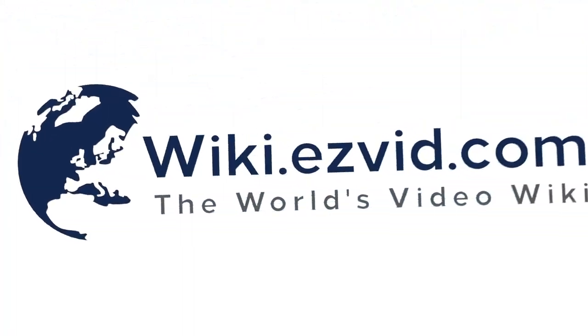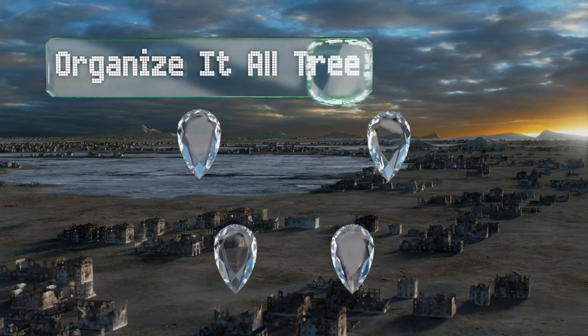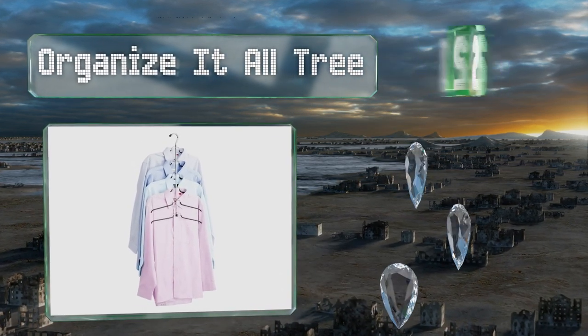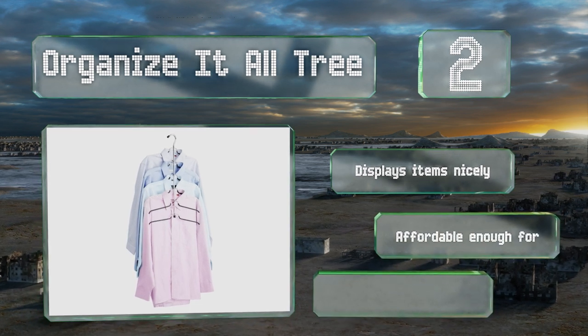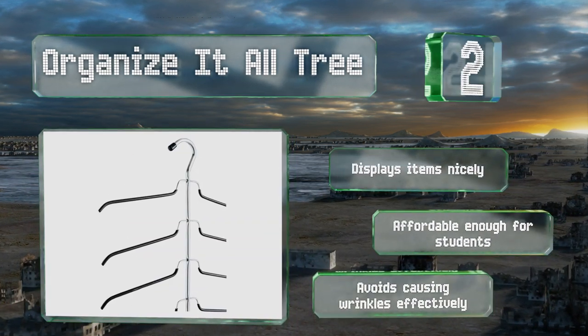At number 2, store up to 6 blouses, shirts, or tees on the Organized All Tree. Its thick and durable hook features a large rubber stopper that will prevent the entire thing from coming off the rod when you tug roughly on your chosen garment. It displays items nicely and is affordable enough for students. It avoids causing wrinkles effectively.